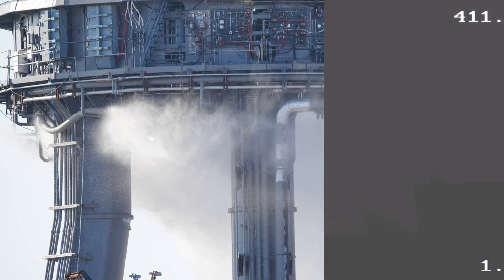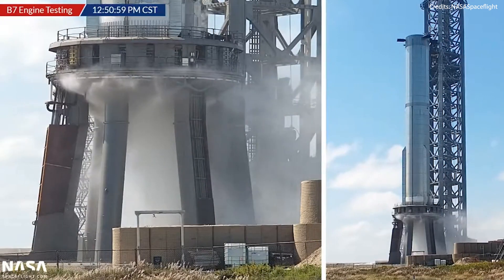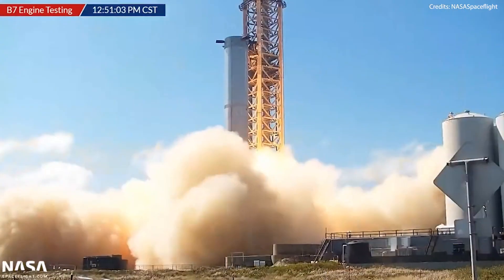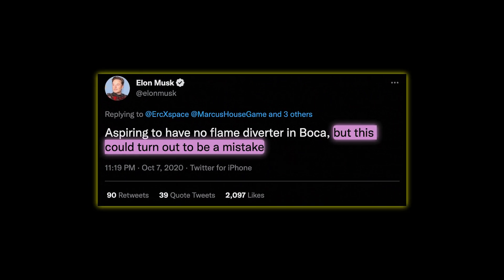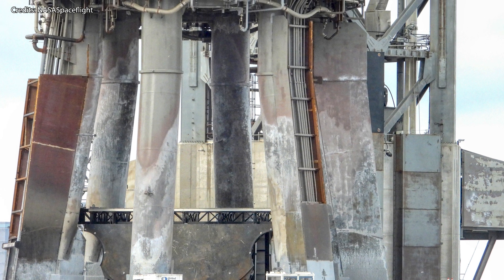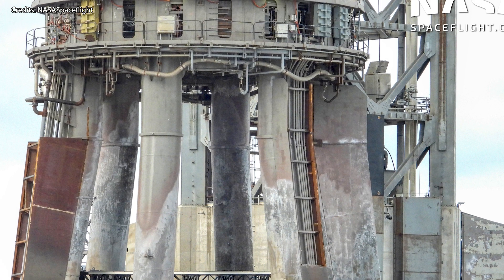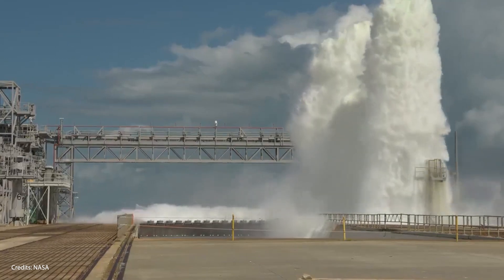Another point of concern is the deluge system. It looks like it's trying, but as soon as those Raptors light up, I don't know if it really makes a difference — it feels like trying to put out a wildfire with a garden sprinkler. In October last year, Elon tweeted that SpaceX was aspiring to have no flame diverter at Boca Chica, but that this could prove to be a mistake. To me, it's starting to look like a risky bet, and some people are still questioning the wisdom of not going with a flame diverter and maybe a more traditional deluge system with larger amounts of water.